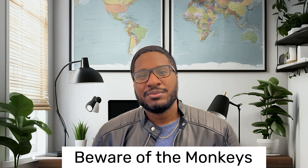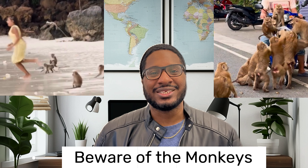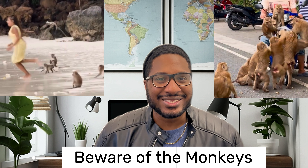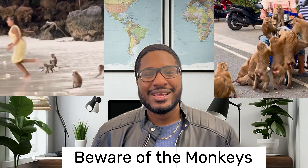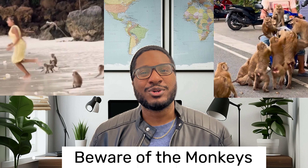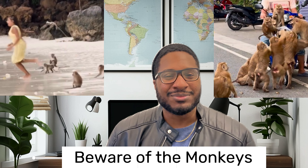Monkey Beach in Koh Phi Phi and Monkey Hill in Phuket can be very chaotic at times. These cheeky primates might snatch your belongings, or even worse, take a swipe resulting in scratches. My advice: keep your distance, secure your stuff, and enjoy the monkeys from afar. Also, try not to feed them — no need for any unexpected monkey business.